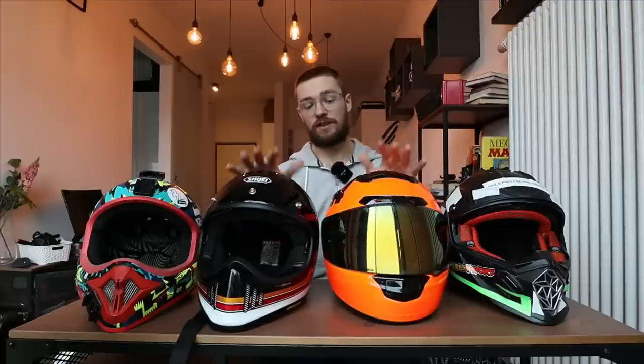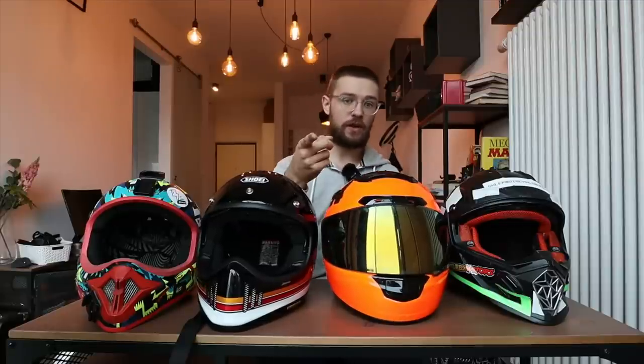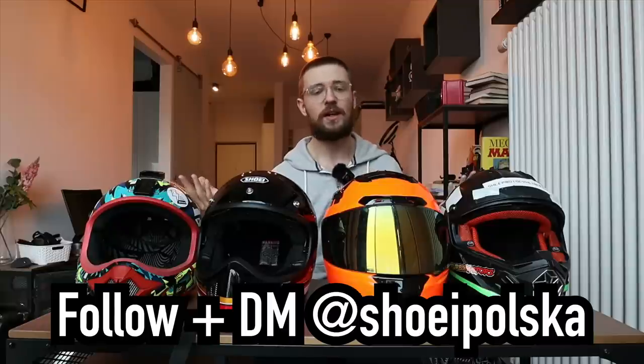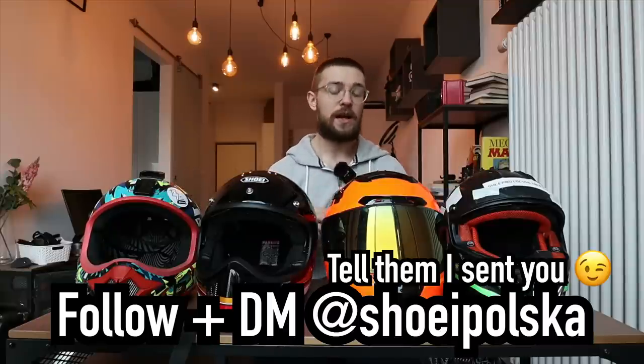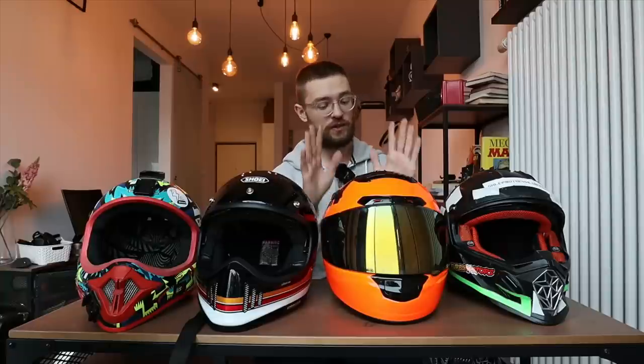These helmets were provided by Shoei Poland. If you want to buy a Shoei helmet, just follow Shoei Poland on Instagram — I'll link it below — and write them a DM. If you buy a helmet from them you'll receive a 30 euro goodie bag with a microfiber cloth and some other stuff. Thank you Shoei for that, and thank you for lending me these two helmets for testing purposes. This is not a sponsored video.